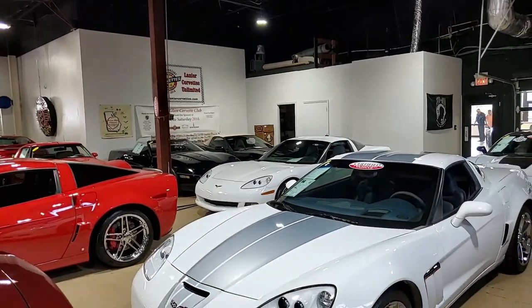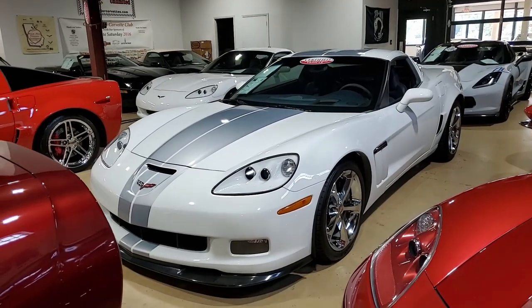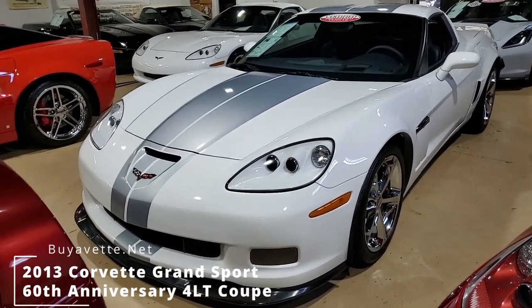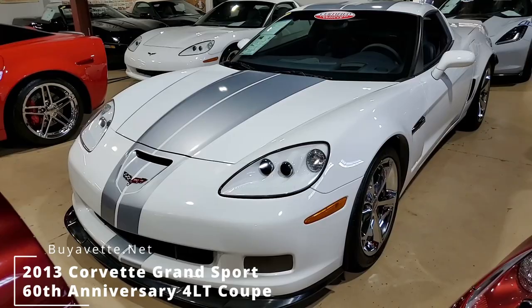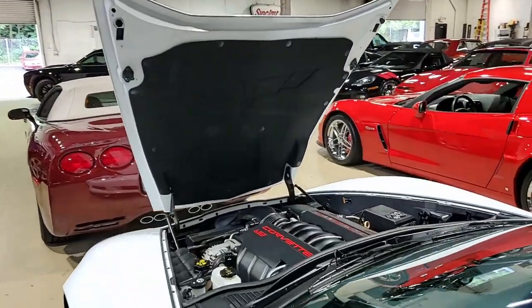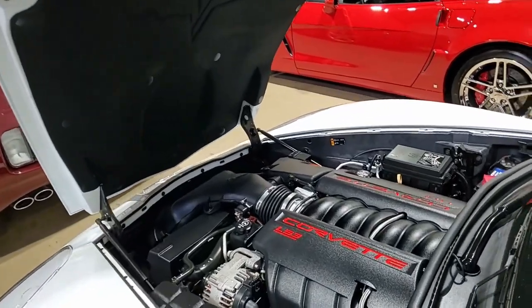Here's another one of our stunning C6 Corvettes. This is a 2013 Chevrolet Corvette 60th Anniversary Grand Sport 4LT Coupe — a beautiful car. This is arctic white on the exterior, has the blue diamond interior, and under the hood you'll find a 436 horsepower LS3 engine with six-speed automatic paddle shift transmission.